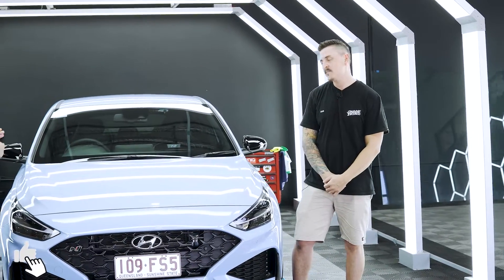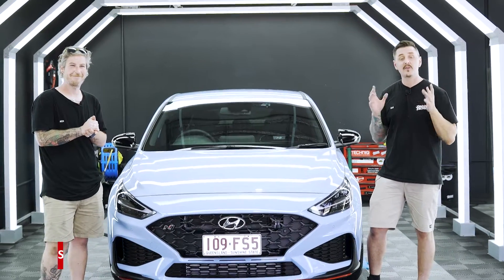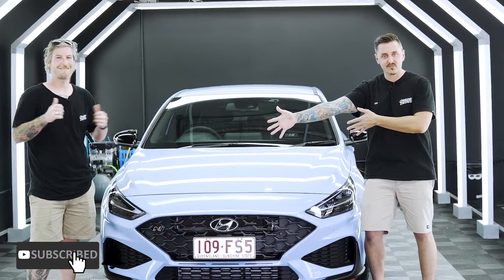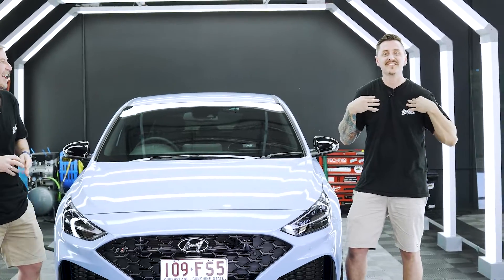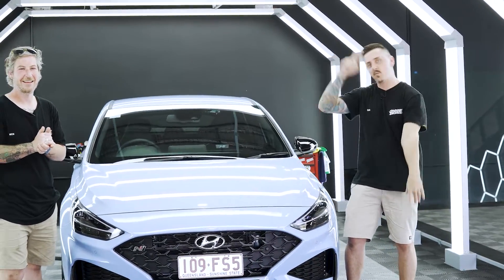Such an awesome colour. Thanks for watching guys — this has been the i30N Fastback. If you're not subscribed to the channel, we're trying to get up to 500 or 1,000 subscribers, so make sure you subscribe down below. Thank you for watching and we'll see you on the next one.